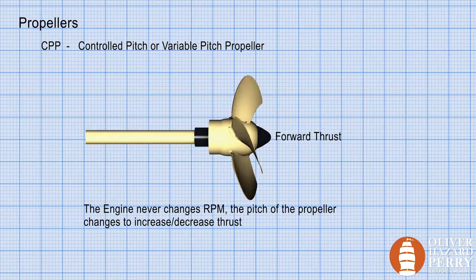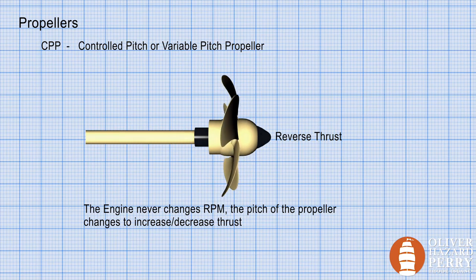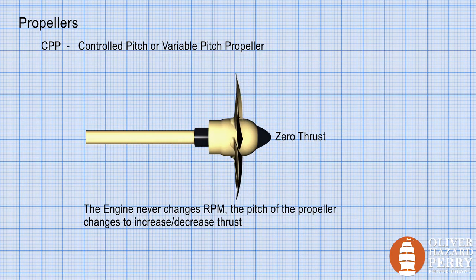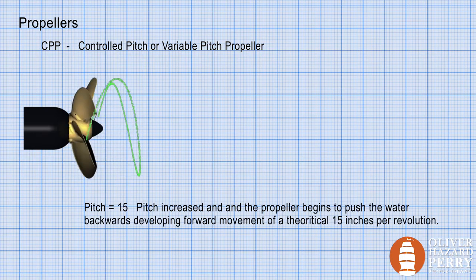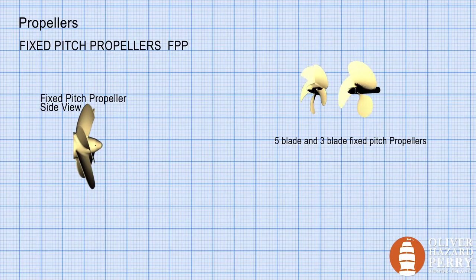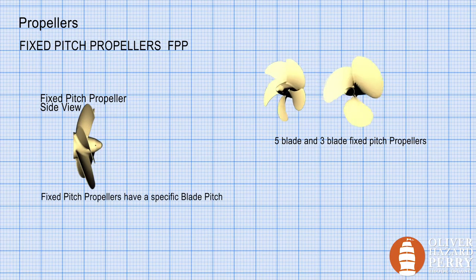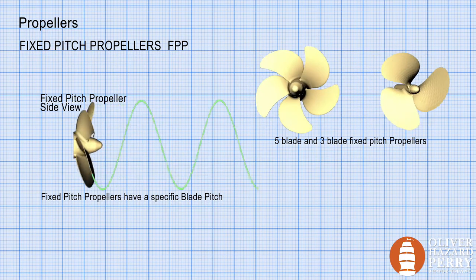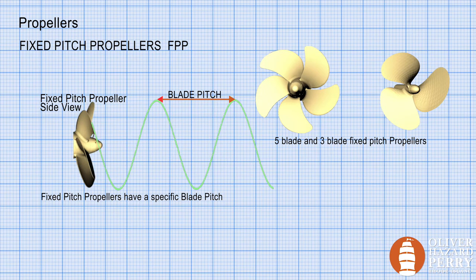A controlled pitch propeller (CPP), also known as a variable pitch propeller, can have its pitch altered during operation. It can be pitched to zero so it doesn't bite into the water at all, or pitched forward or backwards to go forward or reverse. The blades on a fixed pitch propeller are permanently attached to the hub and cannot be changed during operation. The blade pitch can be defined as the displacement a propeller makes for every full revolution of 360 degrees, assuming no slip.